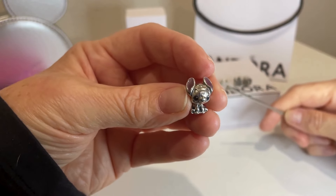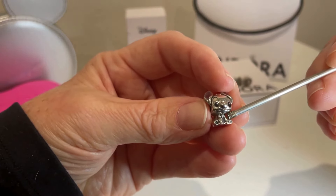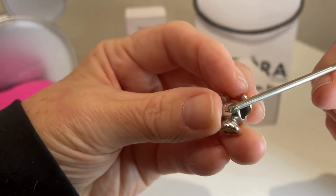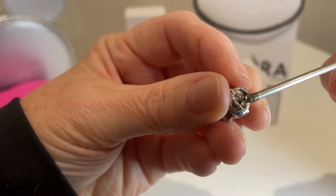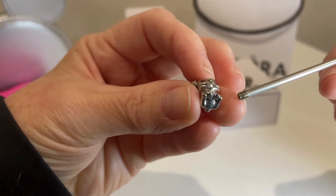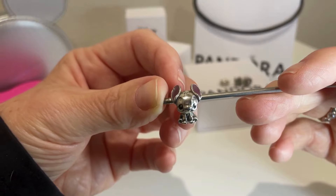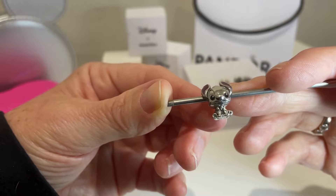So Stitch is pre-loved — he is extremely pre-loved. Let's look at his markings. He has his trademark and Disney. We have Pandora over here, and then we have the S925 and the ALE right there. Looks like he's kind of been through a rock tumbler, or he's been really pre-loved on a chain or bracelet and they did not take him off.